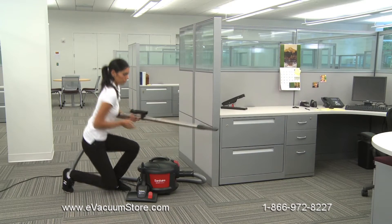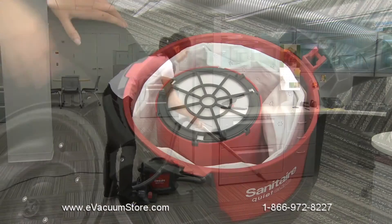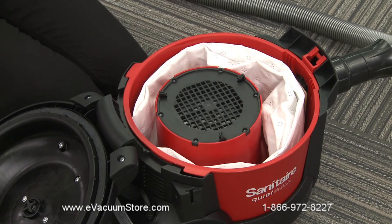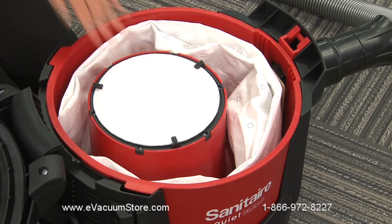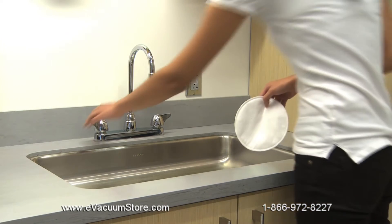An 8-foot hose and durable metal extension wands quickly extend cleaning into hard-to-reach areas. The SC3700 features Sanitare's standard filtration system, which filters and removes 95% of microscopic particles, such as dust, dander, and mold, down to 0.3 microns.